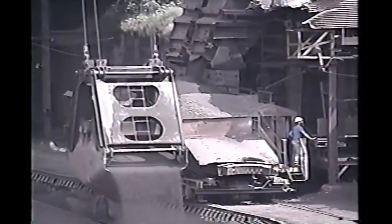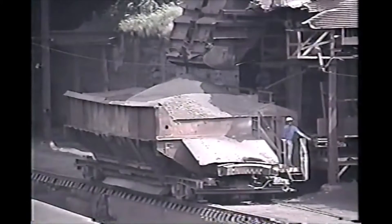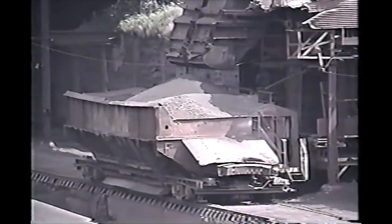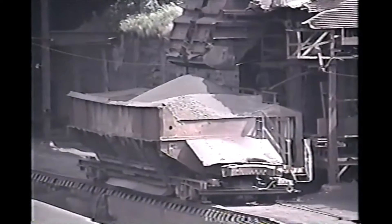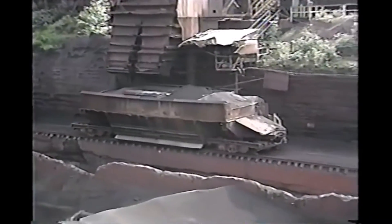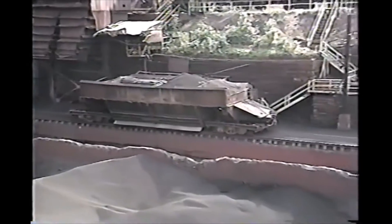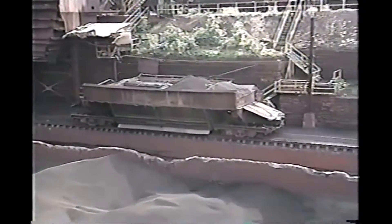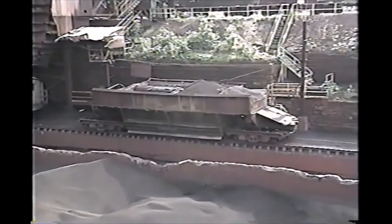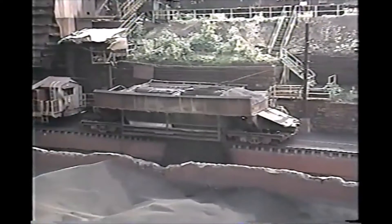Pellets and stone dropped from the tip onto a belt below are loaded out into a side dump car. The side dump car places the material in a trough where it can be reclaimed by the ore bridges.